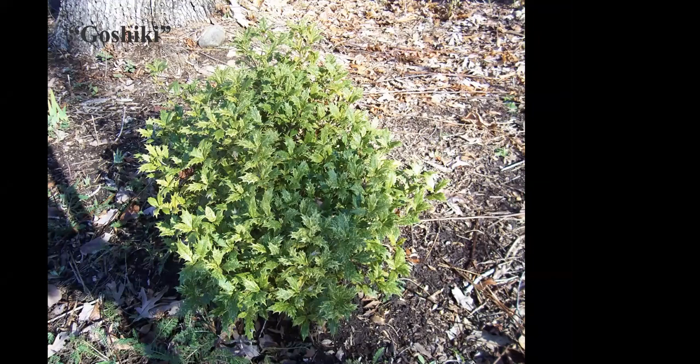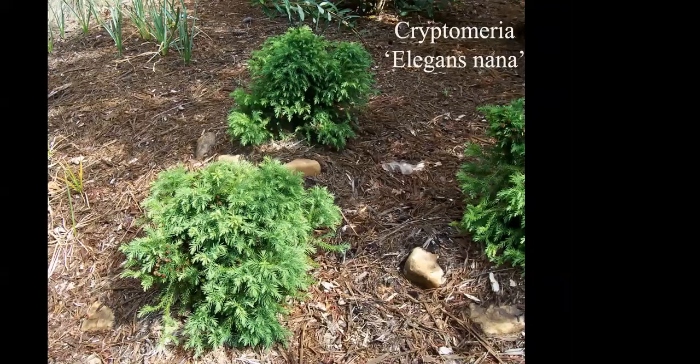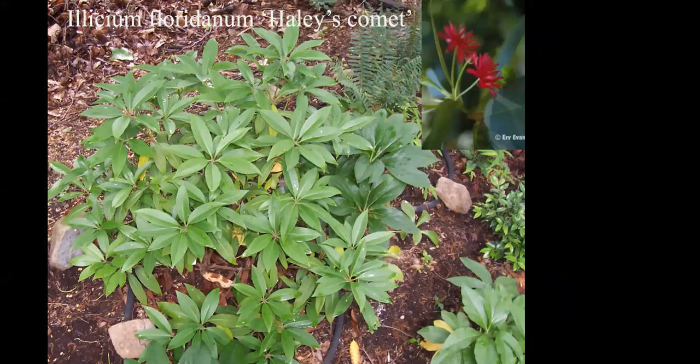Another false holly, Osmanthus 'Goshiki,' is a lively, colorful variegated form great for shady areas. Cryptomerias are good choices for evergreen shrubs and tend to stay pretty small.